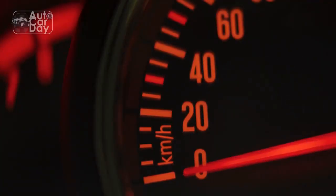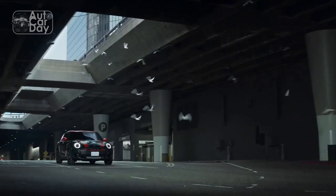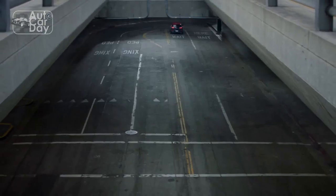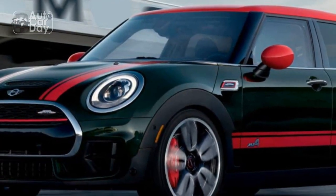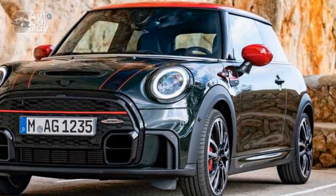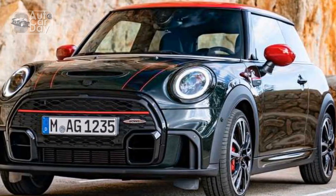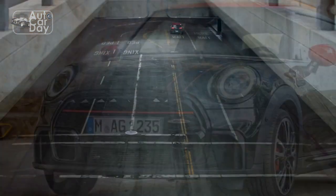The price of the 2023 Mini John Cooper Works Countryman starts at $41,500. Upgrading to the Signature sub-trim adds $3,255, while the Iconic will cost you an extra $7,255. These figures don't account for the $994 destination charge or any other administrative fees or dealer markups.